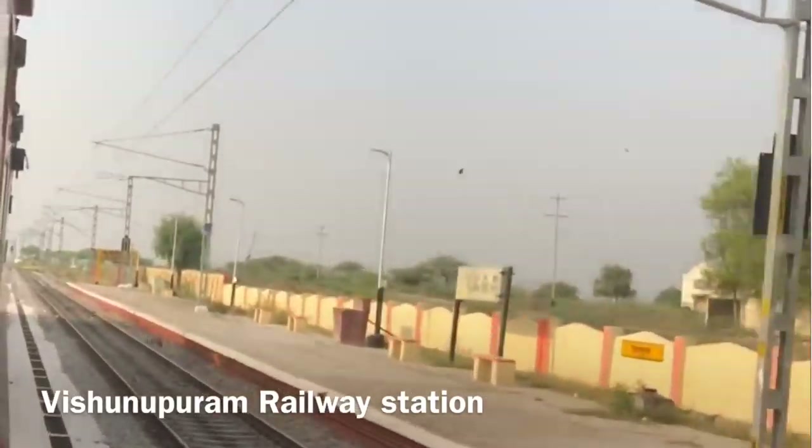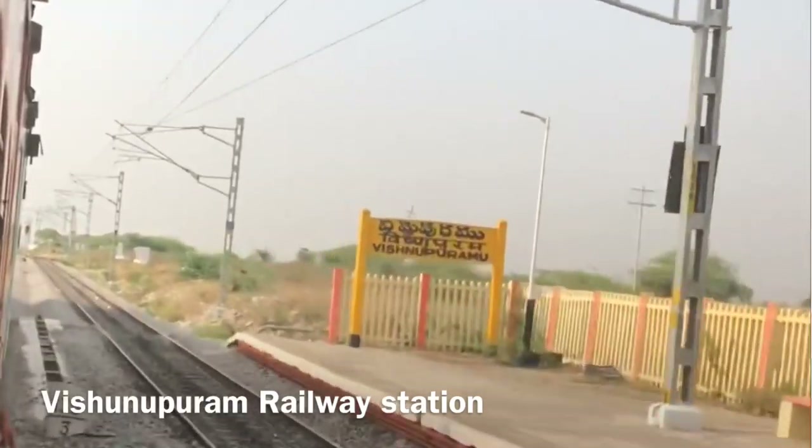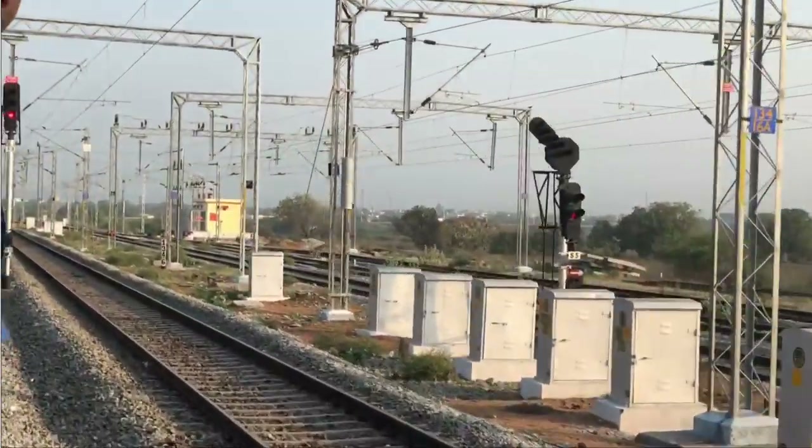The route goes from Vijayawada, Secunderabad, via Warangal, and Kazipet-Mamidhagai railway. The next major station along this line is Madhira.